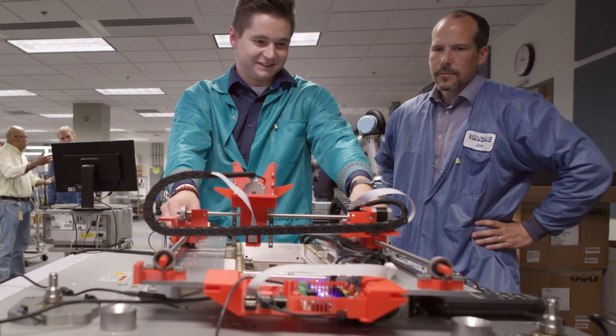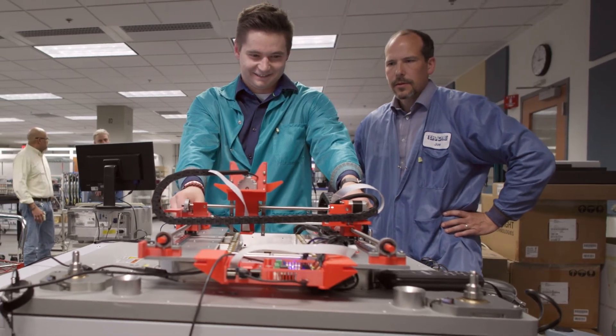The best 3D printers, the best mills, and possibly most importantly, the professors who are so knowledgeable about all these tools — they'll point you in the right direction on how to make anything you can dream of.